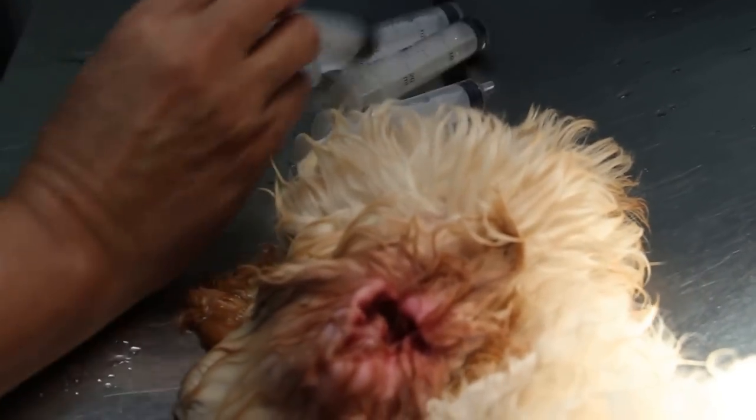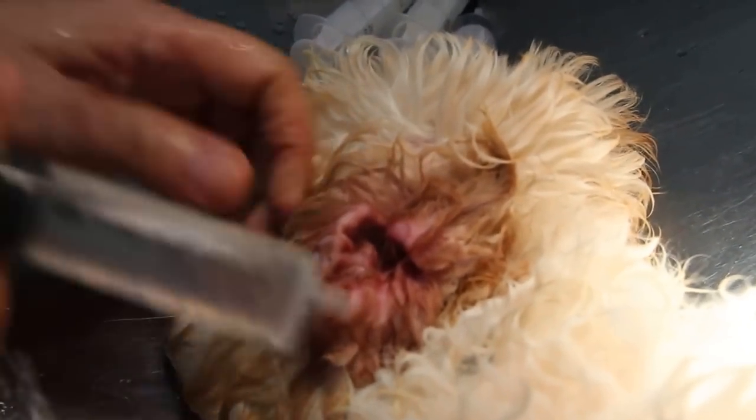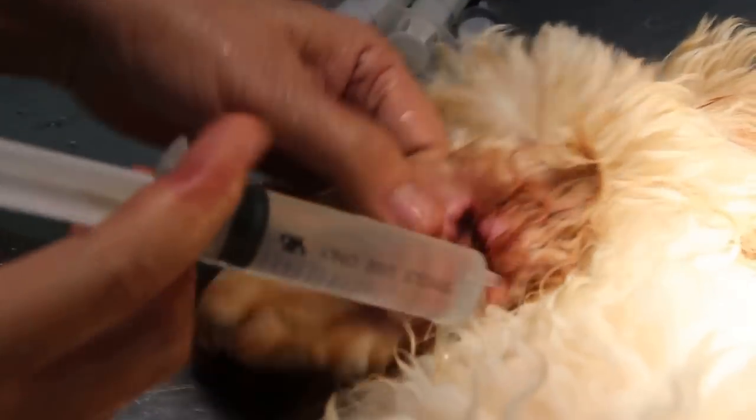Now the dog is waking up because a lot of time was wasted on preparing for this irrigation and talking to the interns.